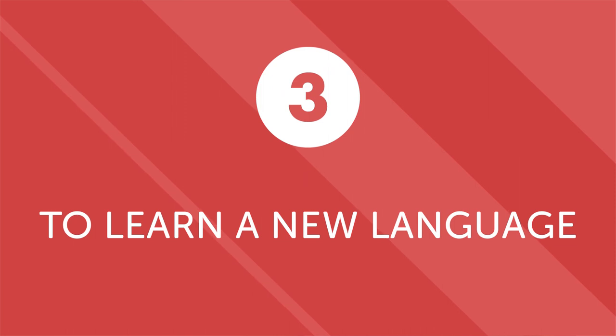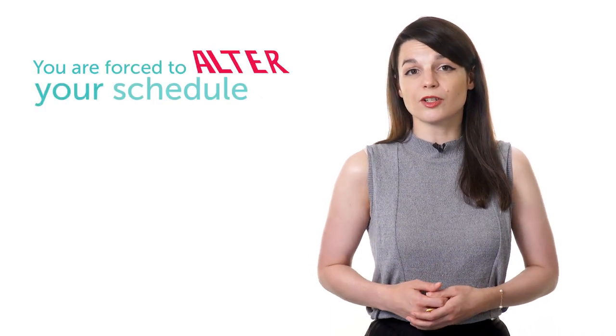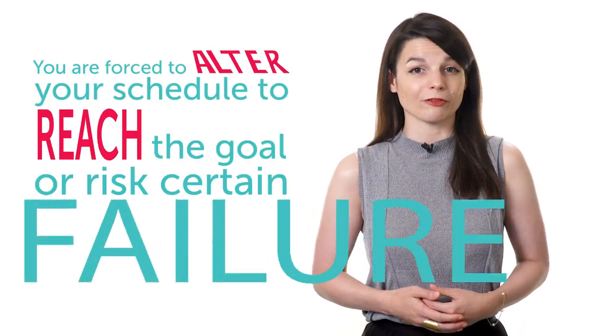Next, to learn a new language or virtually any new skill, you'll need to make adjustments to your routine. Simply telling yourself that you want to speak fluently probably won't force you to alter your daily or weekly routines. But when your strategic goals include learning a new word each day or a lesson every week, you're forced to alter your schedule or risk certain failure. Although altering your schedule may cause some minor stress at first, the added motivation from achieving goals quickly eliminates any initial discomfort. And the more strategic goals you complete, the faster you can achieve your larger goal of mastering the language.